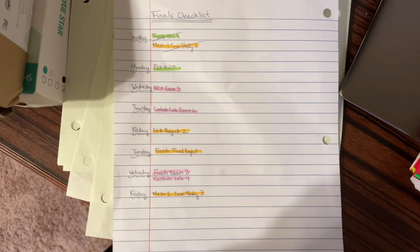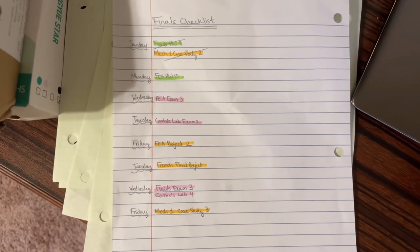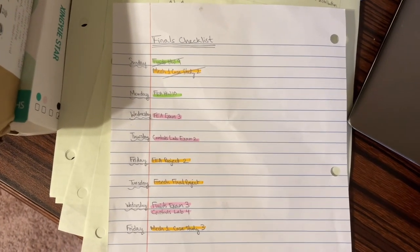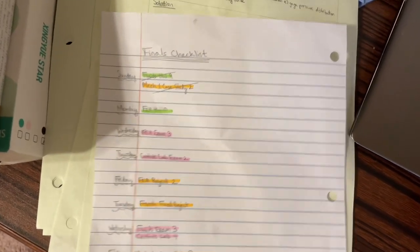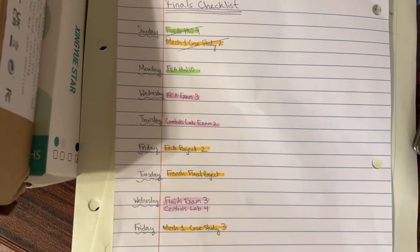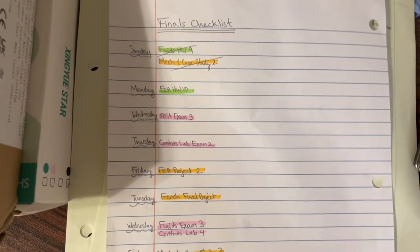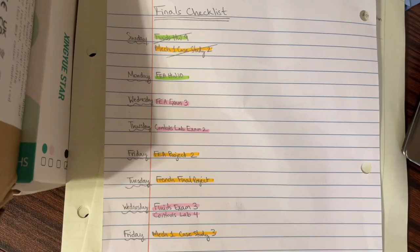I made this checklist to kind of track down what I have left for the semester to do. Yesterday, after coming back, I finished the fluids homework, which was honestly one of my most pathetic efforts for homework — I couldn't even finish one problem, I ran out of time. But I also did this case study for MEC 1, which is like the design class, and we had a little report we had to do. So I knocked both of those out yesterday.